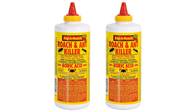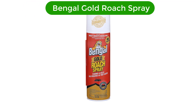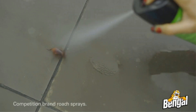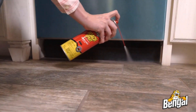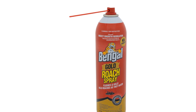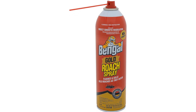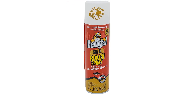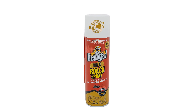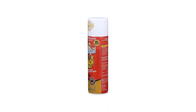Number two, our second best pick is Bengal Gold Roach Spray. Introducing Bengal Gold Roach Spray, the ultimate odorless, stain-free dry aerosol killer spray with an insect growth regulator. This revolutionary formula provides fast-acting, long-lasting control of cockroaches, palmetto bugs, water bugs, silverfish, and other crawling insects. The dry aerosol is easy to apply and can be used around food handling areas as well as other areas of your home.